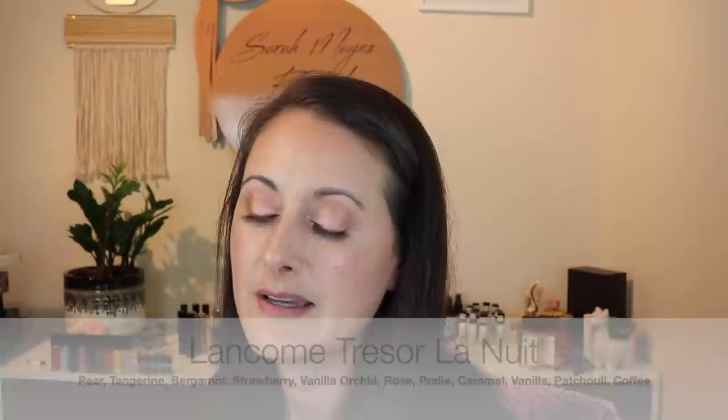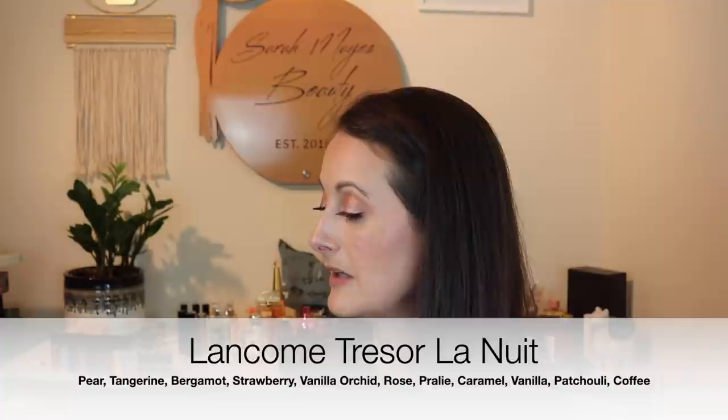Next we have Trésor La Nuit. I got super sucked into the hype of these Trésor La Nuit fragrances a long time ago, and I'm just not a huge fan of Lancôme fragrances in general. This one I don't love, but it's changed a little bit — and actually it's changed for the better. I can mostly just smell a creamy vanilla kind of fragrance now. It's held up and hasn't gone off, but it's changed a little bit. I definitely like it better now, so I'm going to keep it out and try to get through it, because I think within a year or so it would definitely be off.